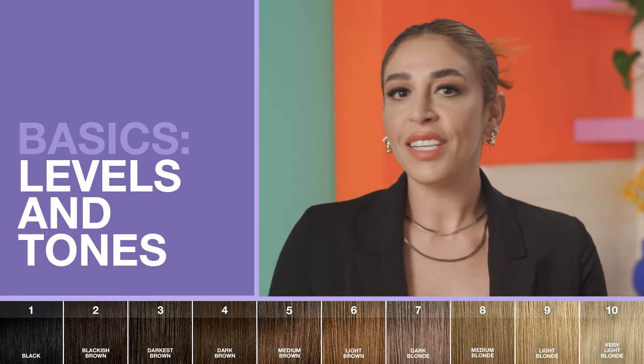Whether you're a die-hard DIY colorist who needs a little refresher or an at-home first-timer with jitters, we got you. Let's start with the basics: levels and tones.